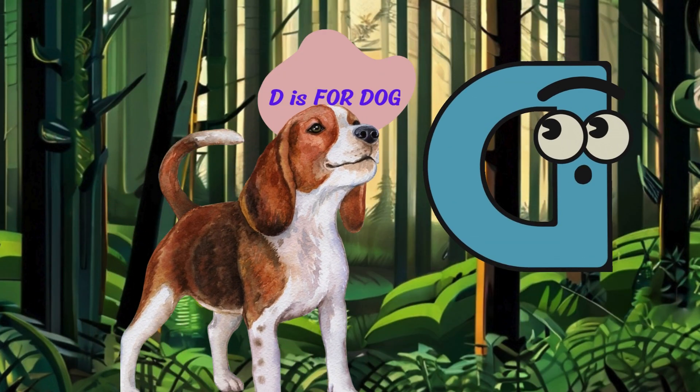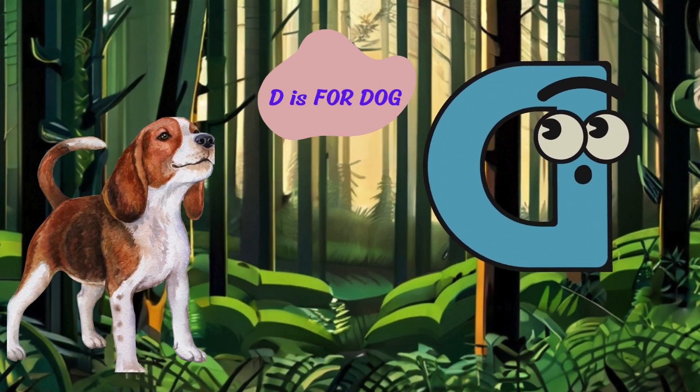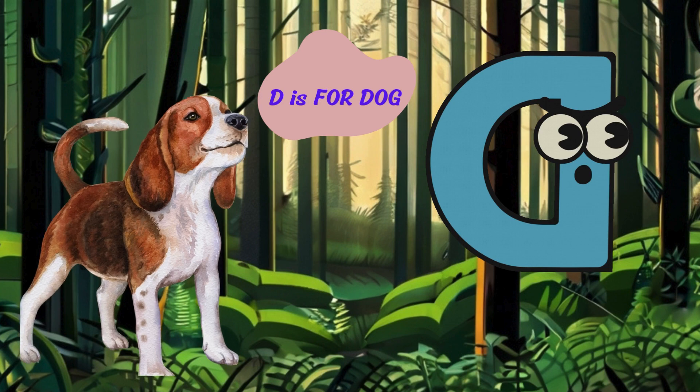D is for dog. Woof, woof. I'm a dog with my wagging tail and floppy ears. I'm loyal and playful and I love to fetch sticks.